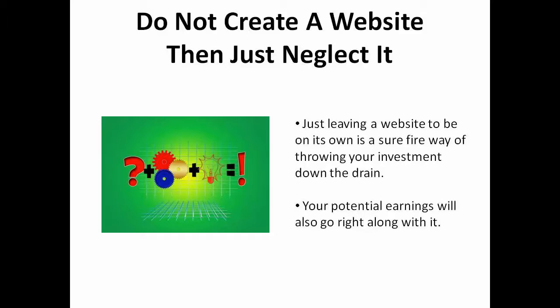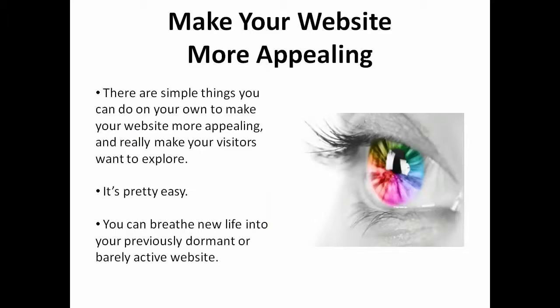Take note, though, that creating a website and leaving it be is a surefire way to throw your investment down the drain, and your potential earnings will go right along with it. There are simple things you can do on your own to make your website more appealing and really make your visitors want to explore. It's pretty easy and you'll see just how you can breathe new life into your previously dormant or barely active website.